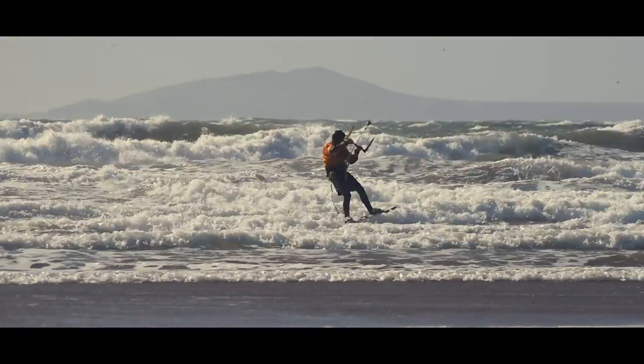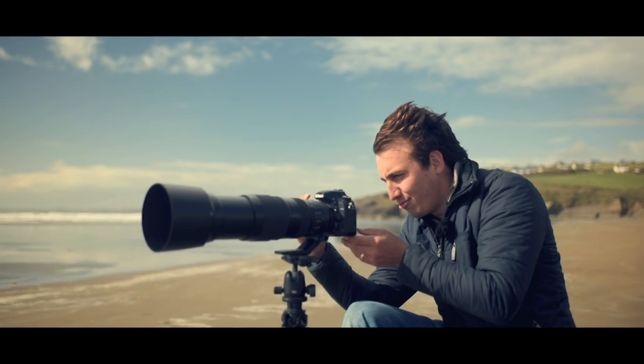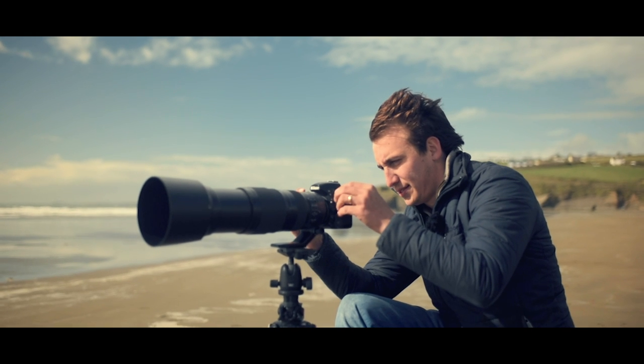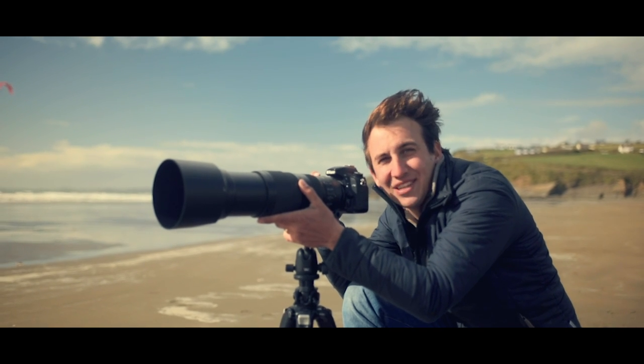Trying to get this kite surfer as he's going past me using a very slow shutter speed — it's quite hard to get a really smooth pan. Hopefully I've got a good one; I can't really tell. This is great fun though — it's something we wouldn't usually do, so it's quite fun to do something a bit different.